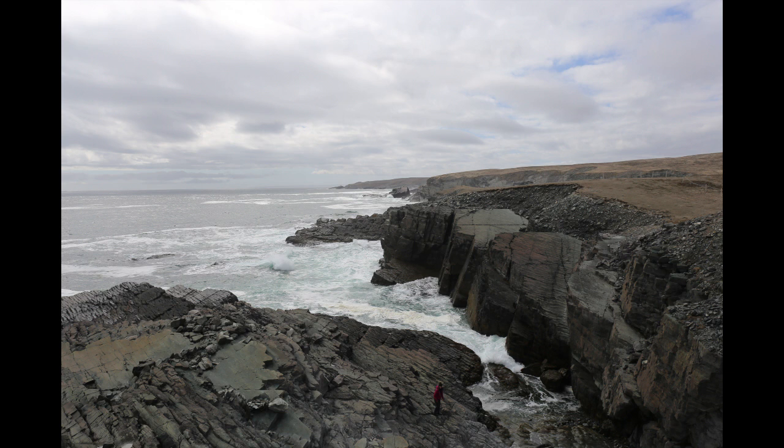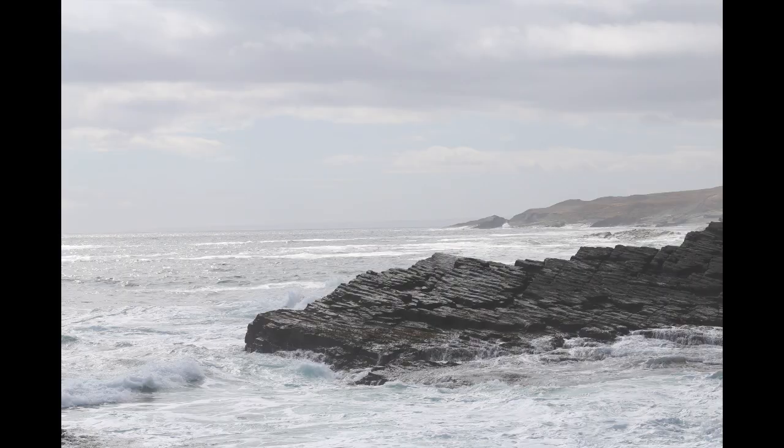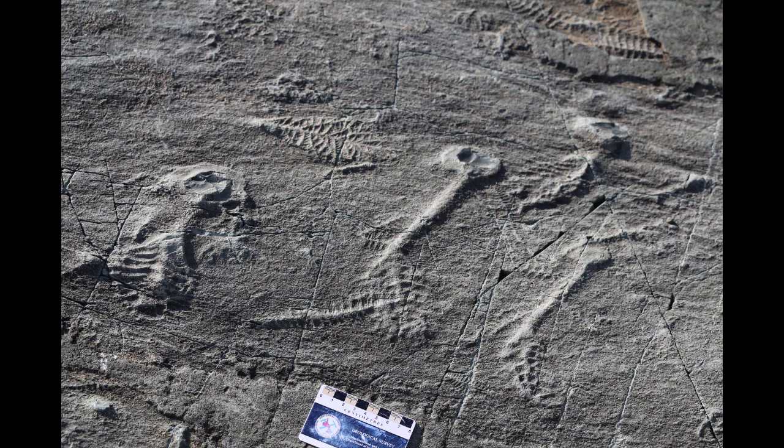Our study is centred around fossil assemblages from the coastlines of Newfoundland in eastern Canada. At sites such as Mistaken Point Ecological Reserve, a UNESCO World Heritage Site, huge platforms of rock have been exposed by coastal erosion to reveal snapshots of fossilised seafloor communities from 565 million years ago.